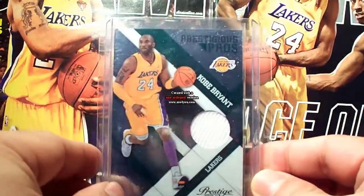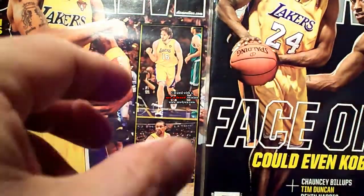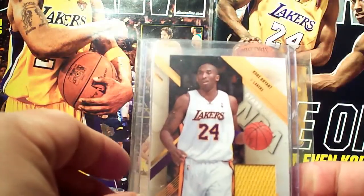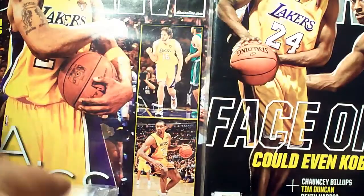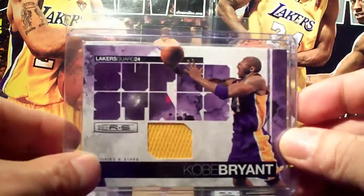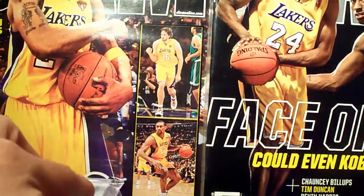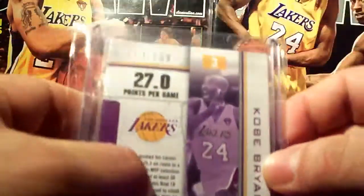Prestige Prestigious Pros, number 2/499. Prestige Franchise Favorites, number 2/249. Another Prestige Stars of the NBA, number 249. True Colors from Prestige, number 249. Rookies and Stars Superstars, number 2/299. Rookies and Stars Statistical Standouts, number 2/199.